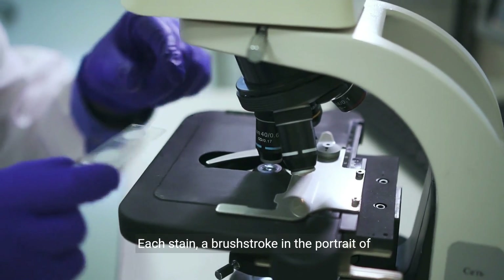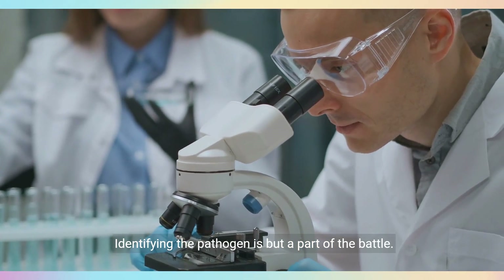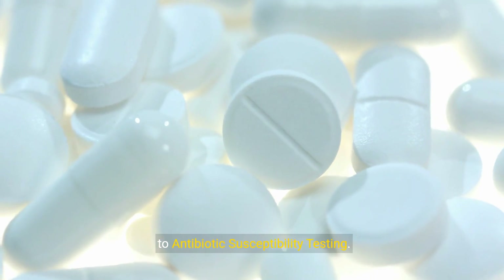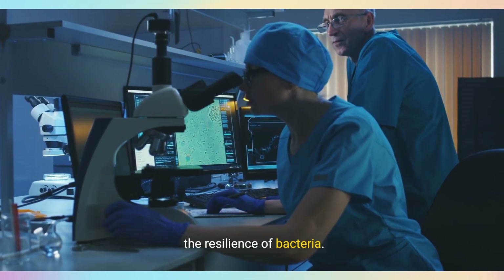Each stain, a brushstroke in the portrait of diagnosis. Identifying the pathogen is but a part of the battle. The quest for the most effective treatment leads us to antibiotic susceptibility testing, where the might of antibiotics is measured against the resilience of bacteria.